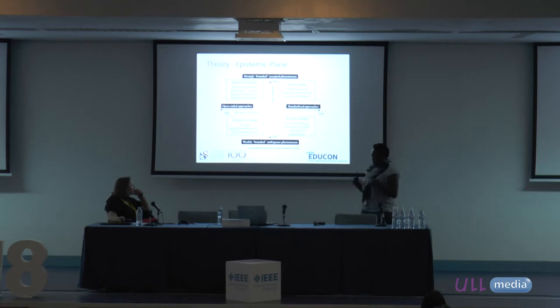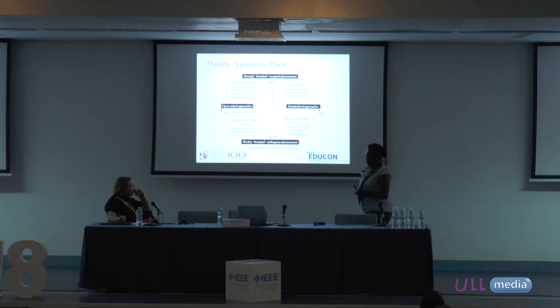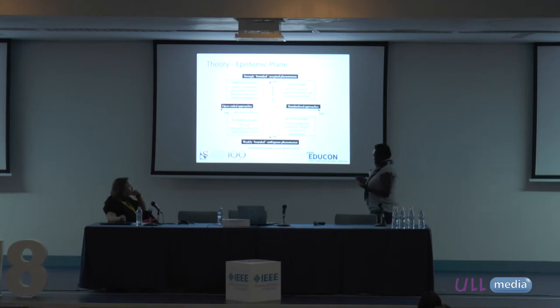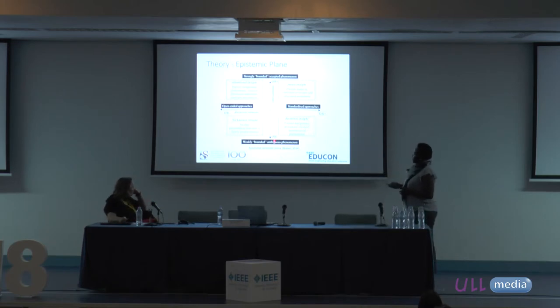Instead of just giving the students a quiz, we wanted to get more information out of it — information that would inform our teaching practice and enable us to assist students with deeper learning experiences. The theoretical framework we decided to use comes from Legitimation Code Theory, specifically the epistemic plane. The epistemic plane takes knowledge and puts it into two dimensions: what is knowledge, and how is knowledge applied.